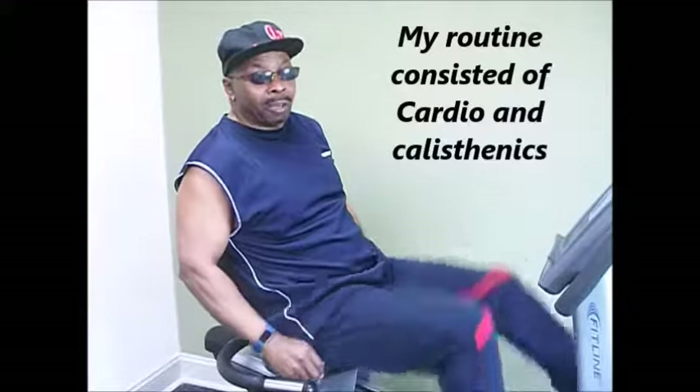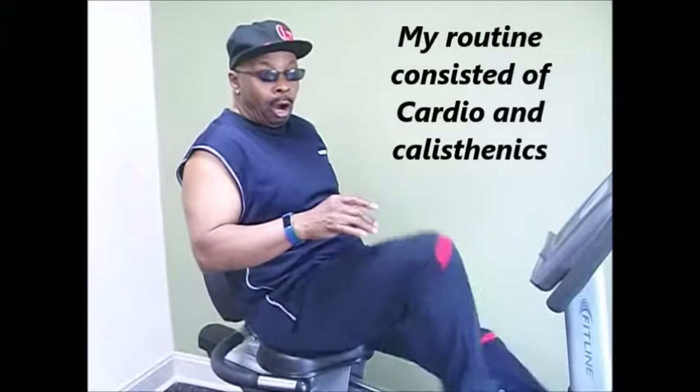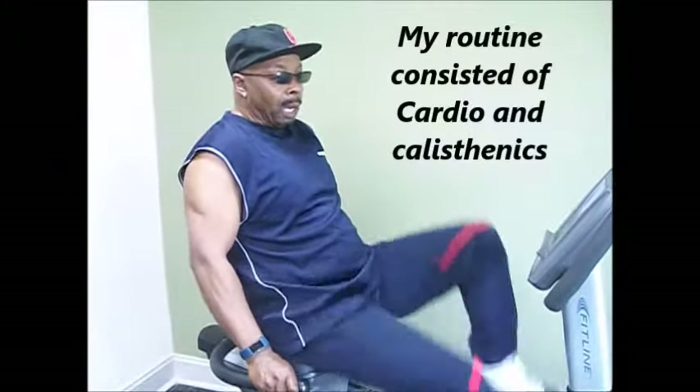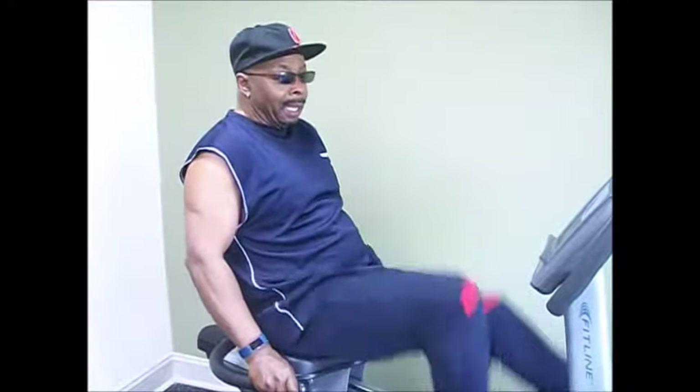Hi guys and welcome to Zach's Fitness Studio. My program consisted of doing 5 minutes of cardio on a recumbent bike, getting my heart rate up to the target range. Then I would get off the bike and do intervals of these 2 exercises. Check it out.